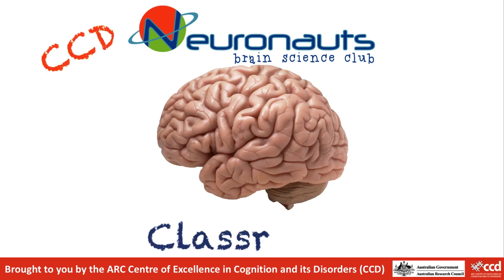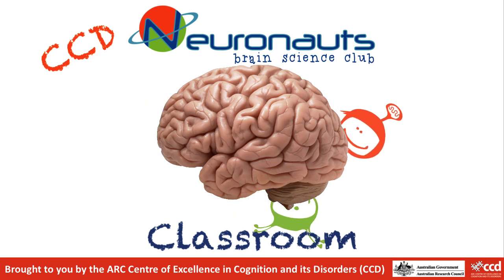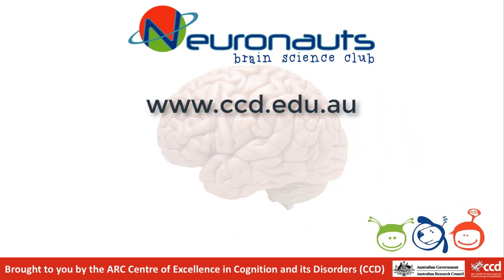Thank you for joining us at the Neuronauts Classroom for this video. If you enjoyed it, please check out our other videos about how your brain works. For more information, links and worksheets, please go to ccd.edu.au, where you can also find more information about the Neuronauts Brain Science Club and how you can help scientists learn more about how your brain works.